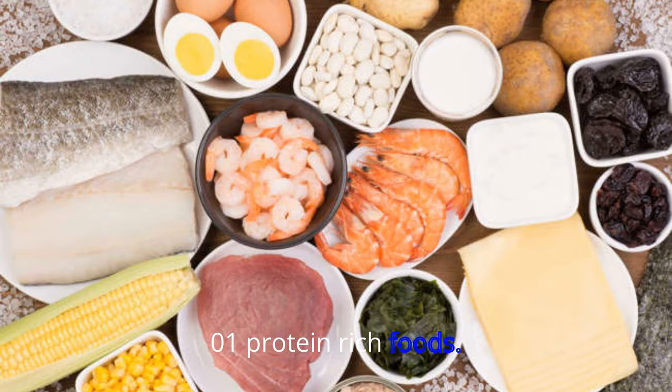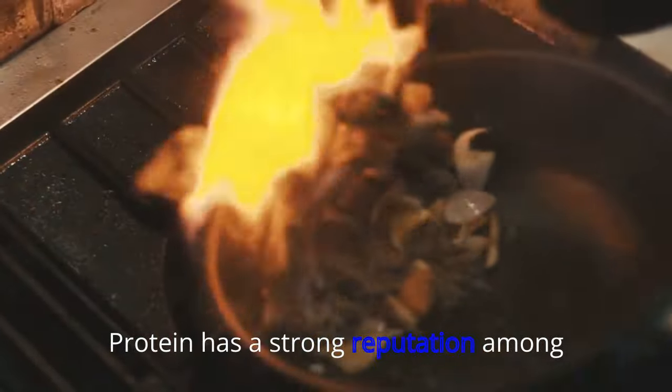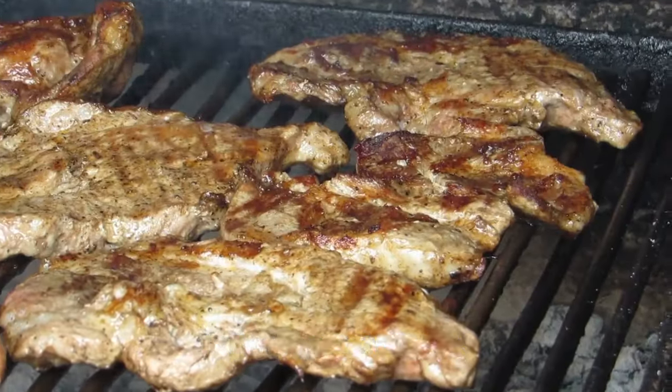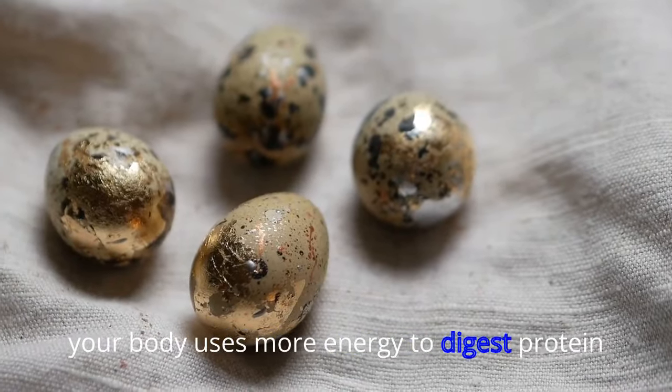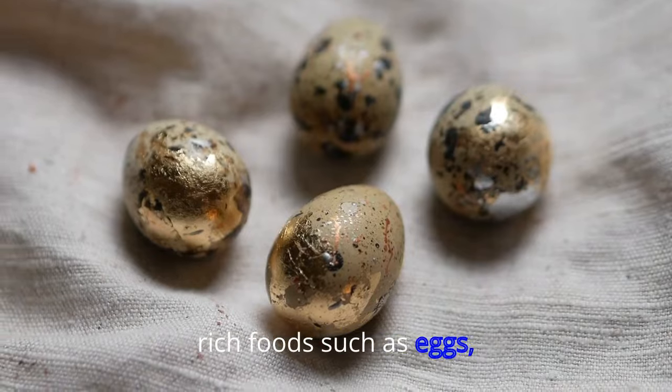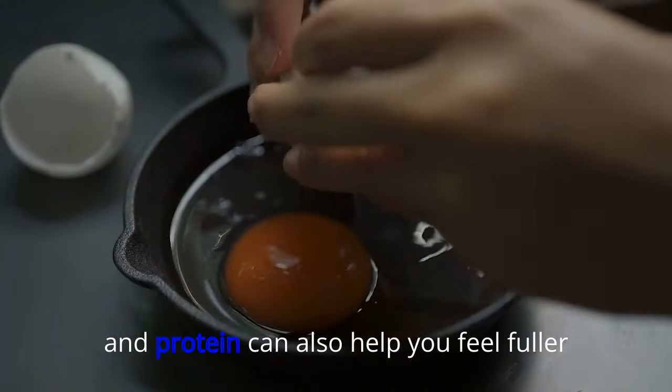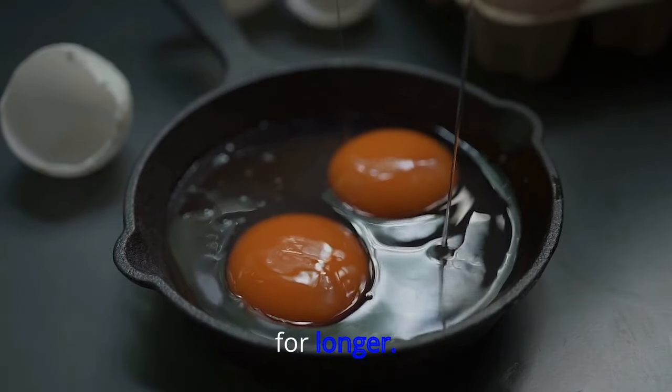01. Protein-Rich Foods. Protein has a strong reputation among bodybuilders and other fitness-conscious folk, and with good reason. Your body uses more energy to digest protein-rich foods such as eggs, meat, fish, and legumes than to digest carbs and fat. And protein can also help you feel fuller for longer.